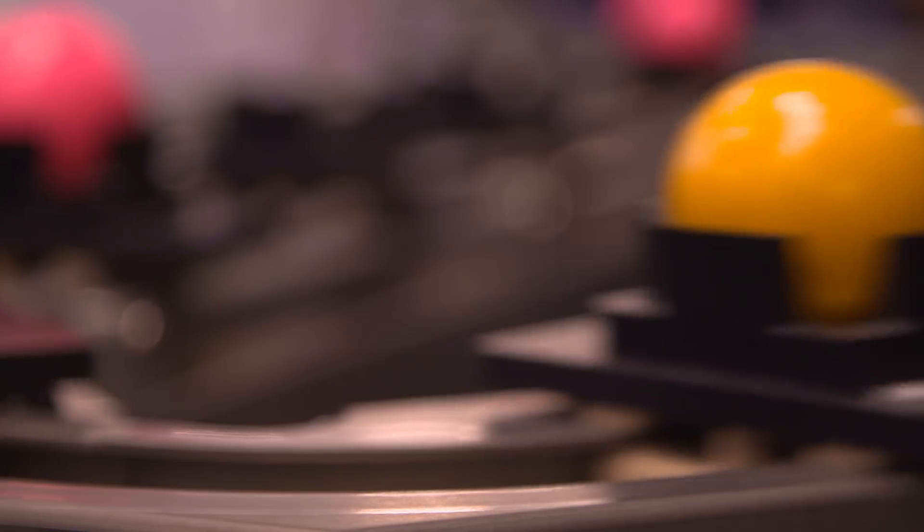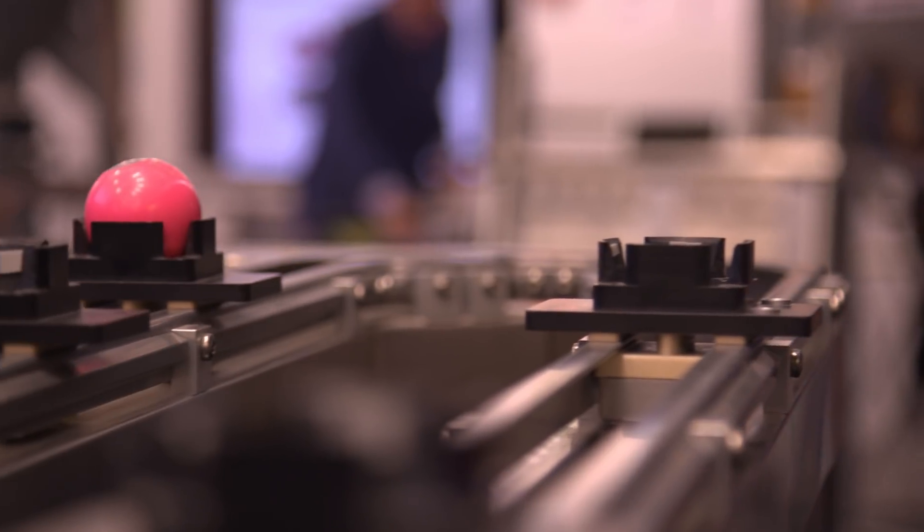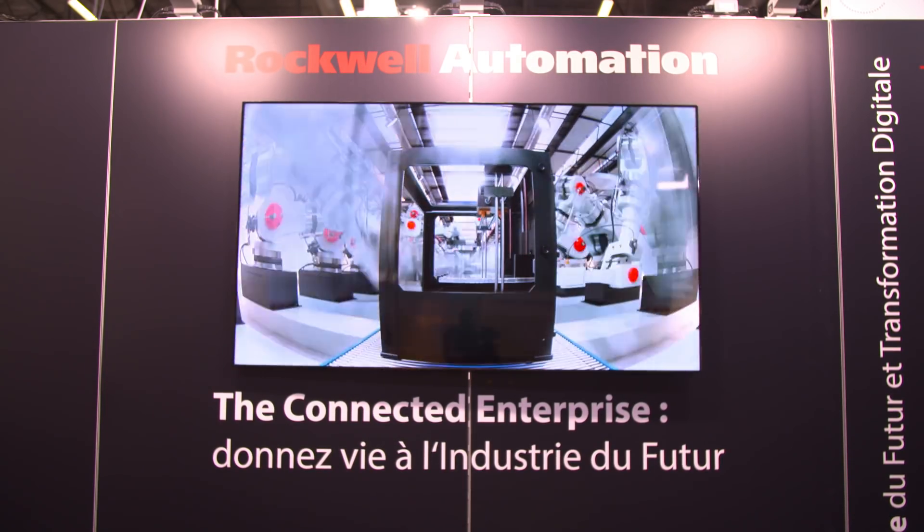We're able to say the machine is going well. We're able to predict some failures, some changes, some maintenance, and some new events on the machines. These capabilities rely on strong management of data and strong, valuable information coming from both the machine and the ERP.